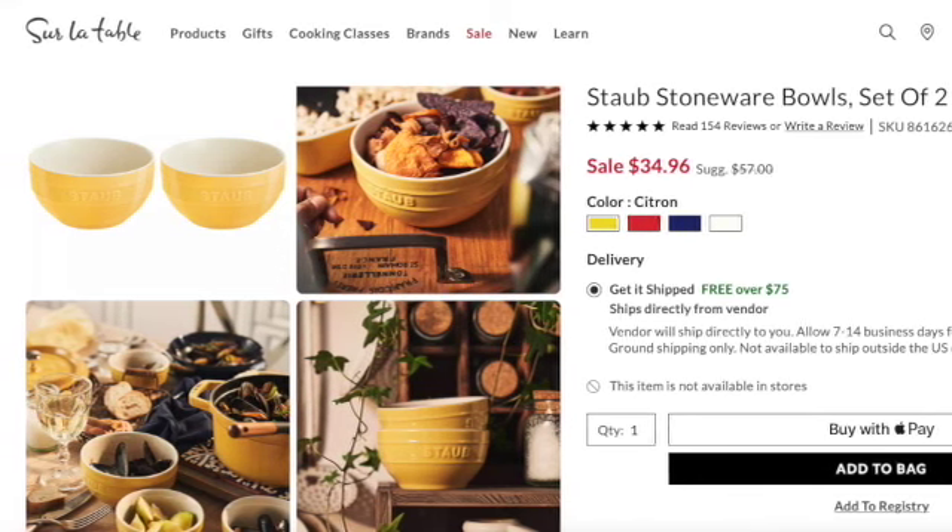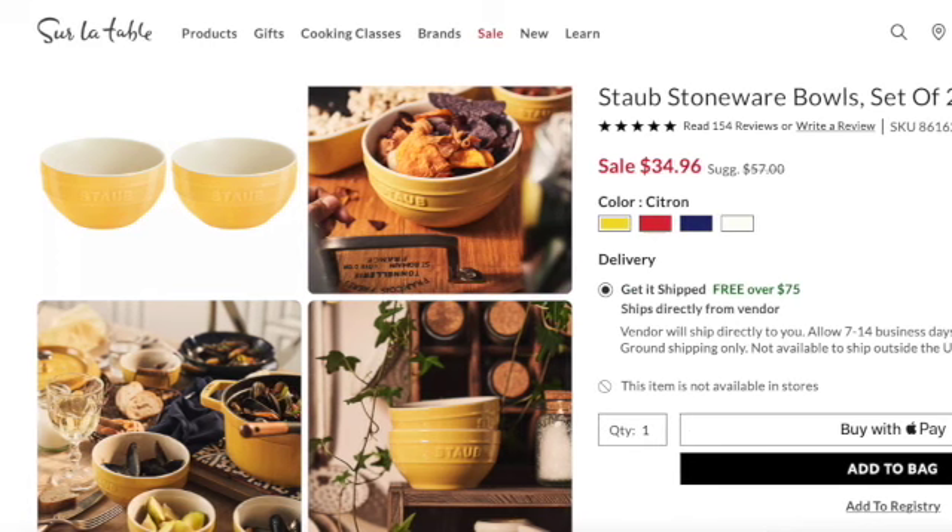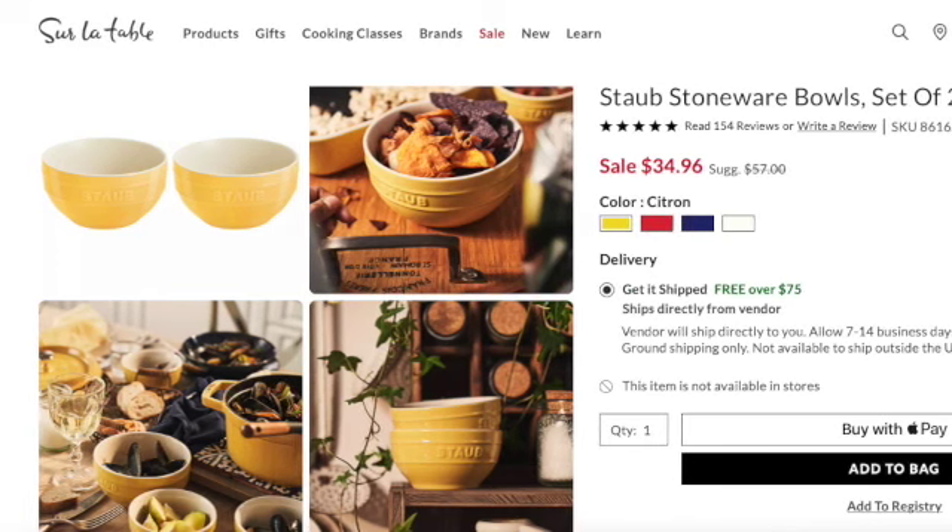I just think they're beautiful colors. You can probably tell I really like this citron color because I keep finding it. Sur La Table definitely has a lot in the citron color for you to choose from. They also have a lot of Staub pots and pans with deep discounts if you're looking for that — I just didn't include them here because I think I covered those last week.